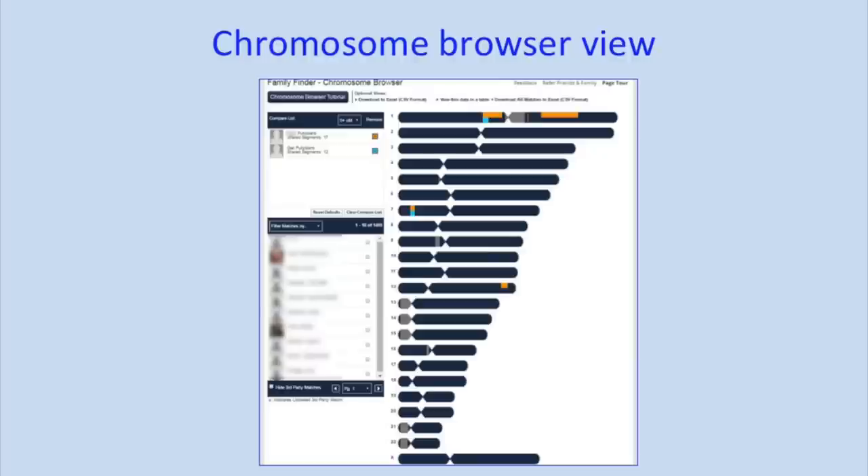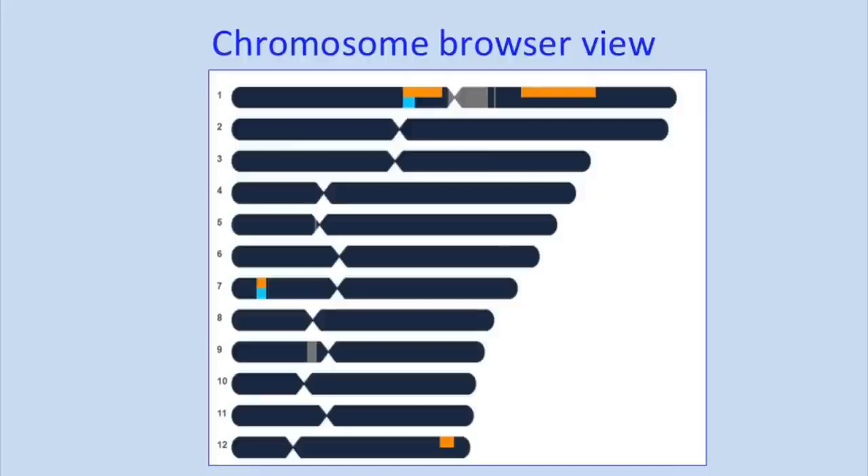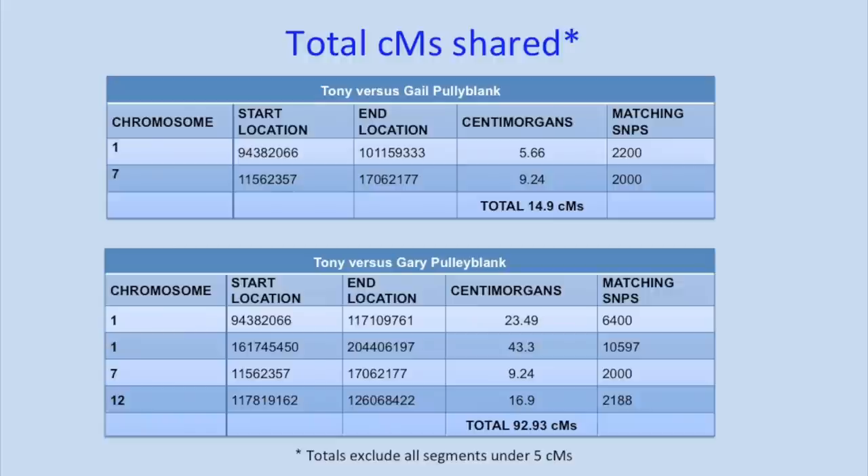This chromosome browser shows how Gary and Gail match Tony. Gary has so much more DNA shared with Tony than Gail has. This is really just another example of why it's so important to test other family members — if Gail had been the one to test and Gary hadn't tested, we might have thought this was a very distant relationship. You can download the segment information at Family Tree DNA and work out how much DNA is shared. Gary and Tony share about 93 cMs, while Tony and Gail share about 14.9 cMs. That one smaller segment is rather small and may not be a real segment.